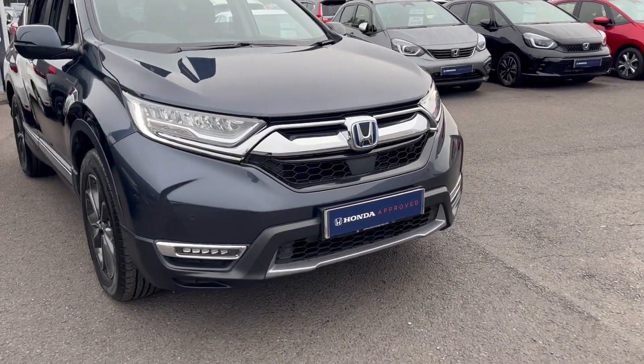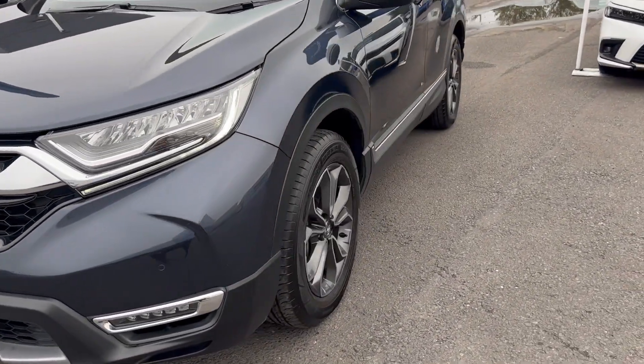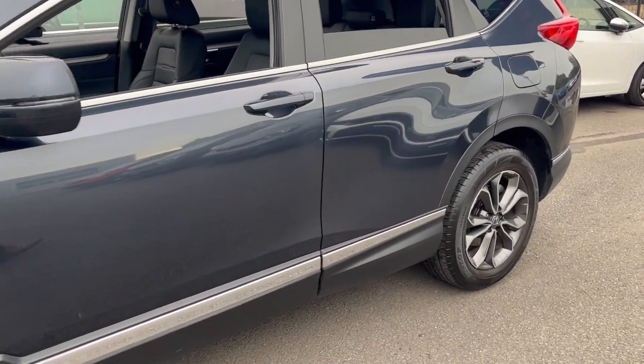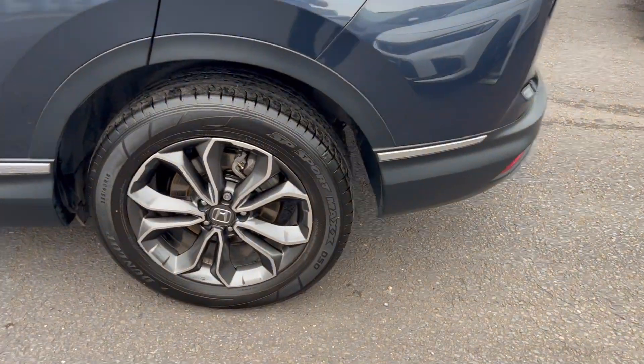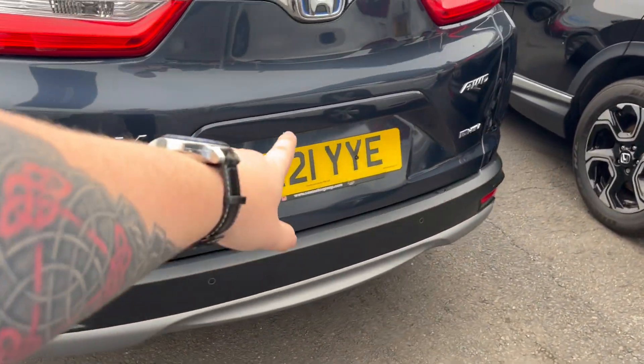So we've got parking sensors front and rear, daytime running lights, fog lights front and rear, diamond cut alloy wheels, and keyless entry. At the back, we've got the parking sensors and reverse camera.